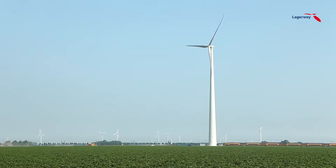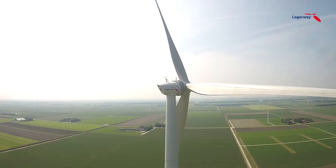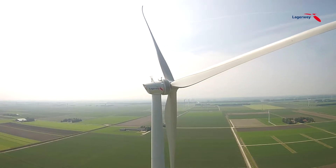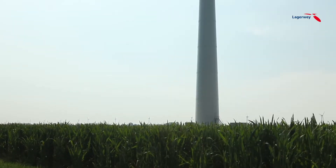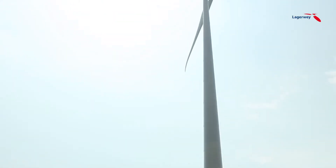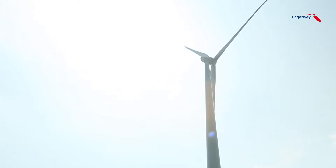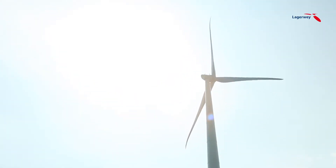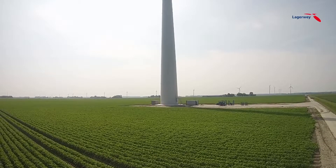The L100 wind turbine is the flagship model in the latest generation of wind turbines by Lagerwey Wind. Equipped with the latest technologies including Lagerwey's own direct-drive generator, this turbine is ready for the future. Cost reduction and simplicity were the drivers in the development of this multi-megawatt wind turbine. With more than 35 years of experience and more than 1,200 wind turbines installed worldwide, Lagerwey builds upon great expertise.